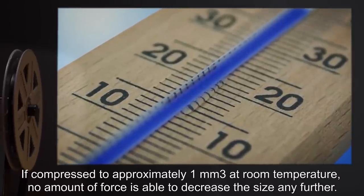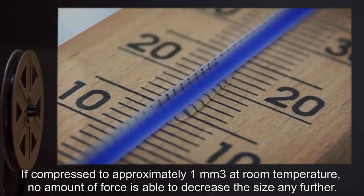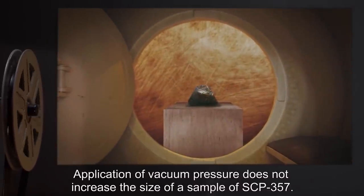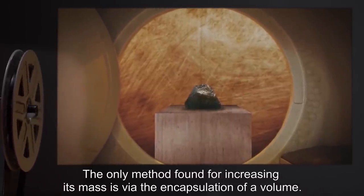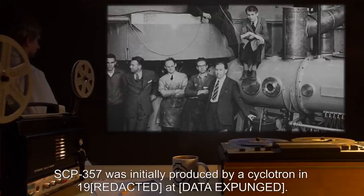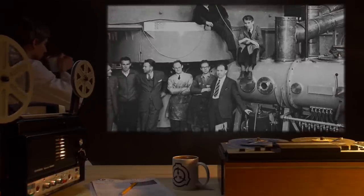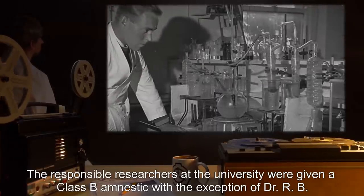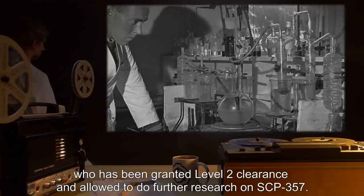If compressed to approximately 1 millimeter cubed at room temperature, no amount of force is able to decrease the size any further. Application of vacuum pressure does not increase the size of a sample of SCP-357. The only method found for increasing its mass is via the encapsulation of a volume. Addendum 357-1: SCP-357 was initially produced by a cyclotron in 19— at data expunged. The responsible researchers at the university were given a Class B amnestic, with the exception of Dr. R.B., who has been granted Level 2 clearance and allowed to do further research on SCP-357.